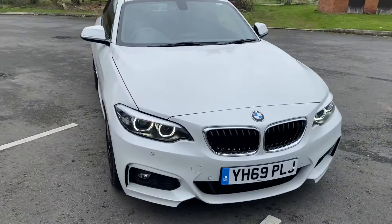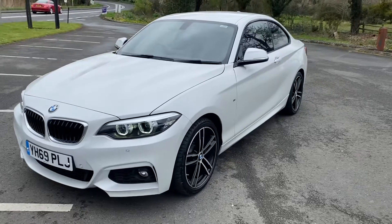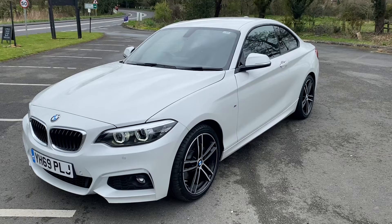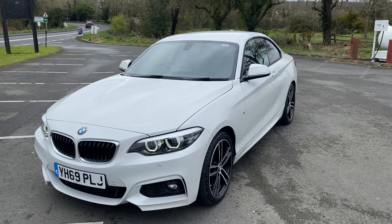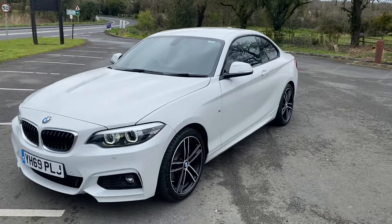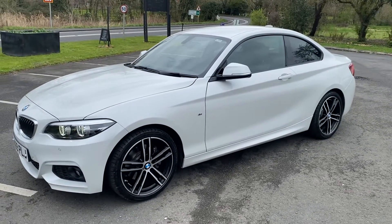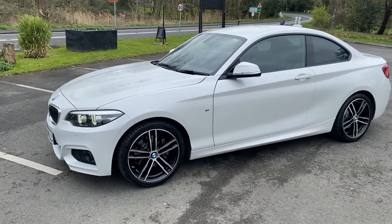If you'd like to arrange a test drive in this lovely BMW 220 diesel, please give me a call on 01905 381 100 or email me at sales@minidirect.co.uk. If you're a bit further afield and can't get to see us, please give us a call. We offer free UK mainland delivery on our Mini Direct truck and we can discuss all purchasing options along with any financing or part exchange options when you call us. Thank you.